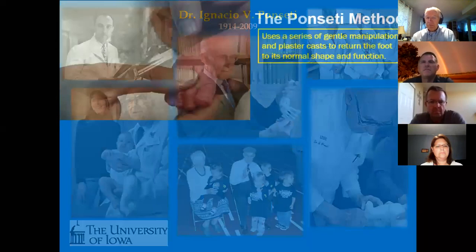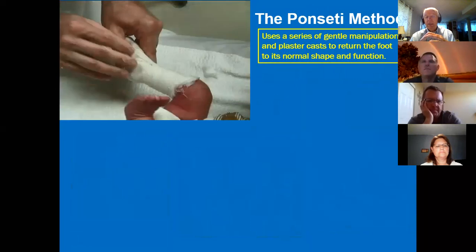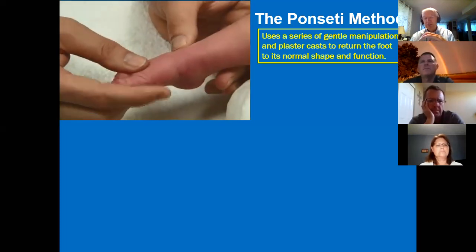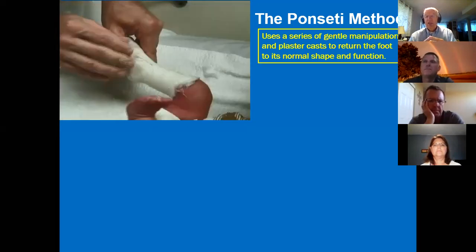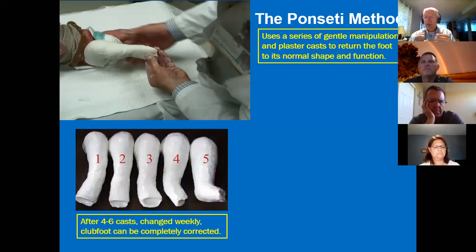He developed this technique. It's not really all that complicated, but it takes real precision to apply. Here is an example with an infant maybe a week or 10 days old, where the physician applies pressure in very specific locations — you can see where he's putting his thumb and using a fulcrum to manipulate the foot. Then a plaster cast is applied and you let the human body respond to the new position. A week or 10 days later, you do that again, taking advantage of the fact that the foot has partially reshaped — just like the orthodontist progressively tightens braces on teeth. None of this is painful.